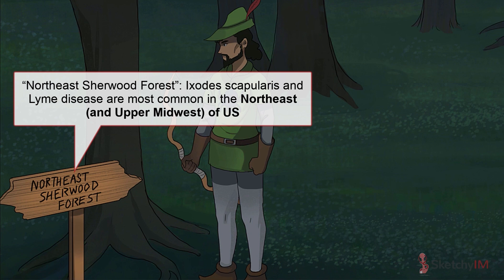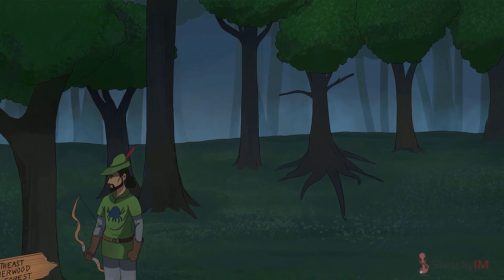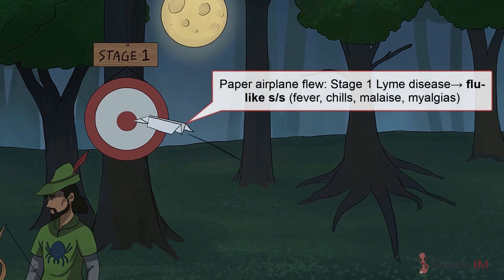Deer ticks are most likely to be found in the Northeast. Infection can cause three stages of disease which present and are managed differently. Stage 1 is called early localized disease. It occurs in the first 30 days after infectious transmission. It can cause malaise, fever, chills, and myalgias. Suspect stage 1 Lyme if a patient presents with a flu-like illness in summer, but be aware that flu and Lyme infections overlap in the spring and fall.